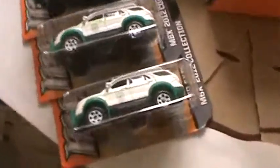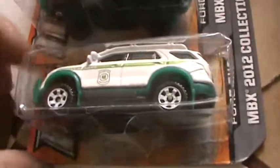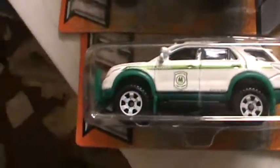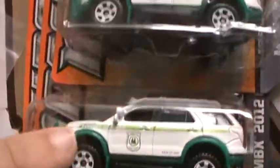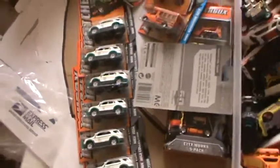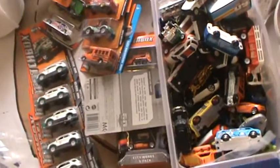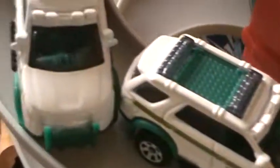I found some of these Ford Explorers, and as you already know I've been collecting these if you've been following my videos. So I got seven more, and that was at two different Walmarts. I don't think anybody buys Matchbox stuff at those Walmarts that I went to — and that's adding to my collection of Explorers.